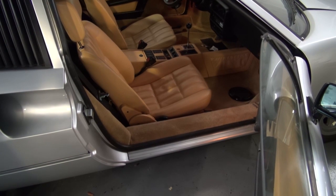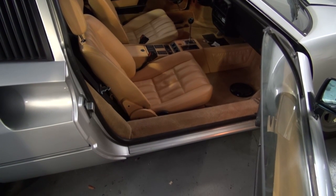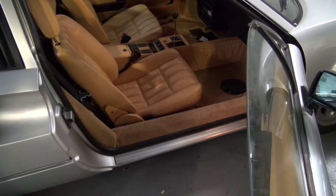Hi and welcome to Cook's Upholstery. Today we're looking at a Ferrari 328. This car just got all new carpet made and put in it.